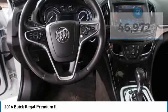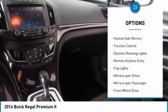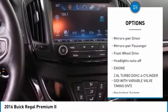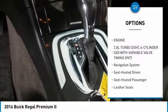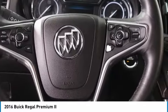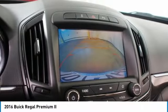Here are some of this vehicle's great options: aluminum wheels, heated side mirrors, traction control, daytime running lights, remote keyless entry, fog lights, power driver mirrors, power passenger mirrors, front wheel drive, and auto off headlights.